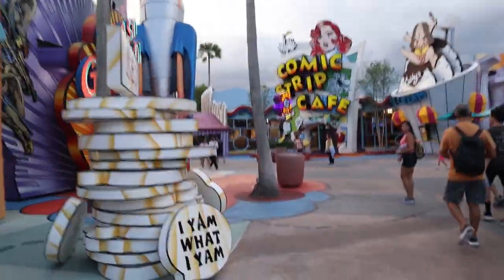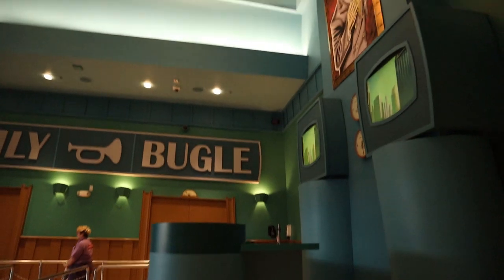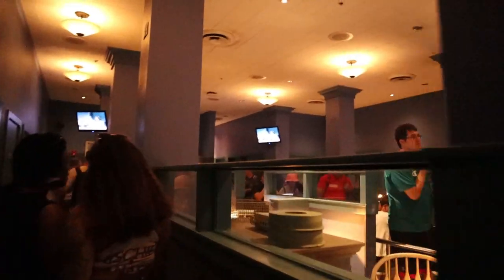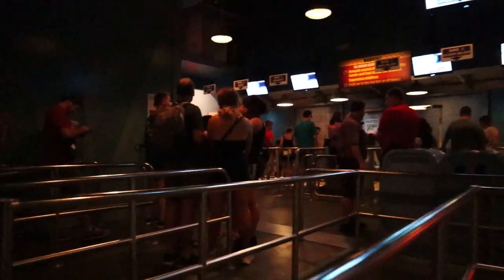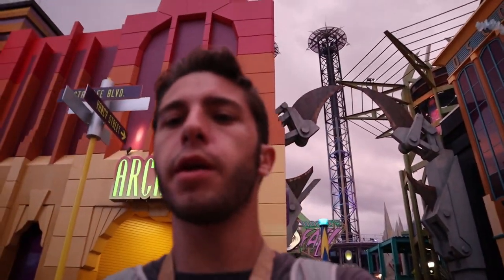We've got a minute and a half before Spider-Man closes and we're rushing over there to see if we can do it before they close. We just made it — a couple of seconds before it closed. We're the last in the queue and it's empty, which is really nice. We just got out of Spider-Man — not too long of a wait. We got some empty queue photos and had a really good ride, but we got completely drenched with the water feature on the ride. The movement of the vehicle felt a little off, but it was a pretty good ride overall.